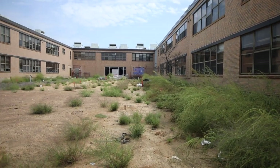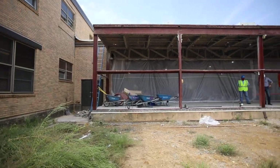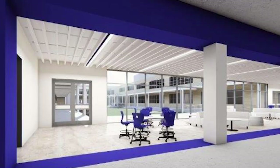Now we're standing at the larger courtyard. This courtyard is going to receive the same synthetic turf as the smaller courtyard. It'll also have the open collaboration area looking out onto it. This area and the smaller courtyard are both to be ready for student use at the end of Christmas break.